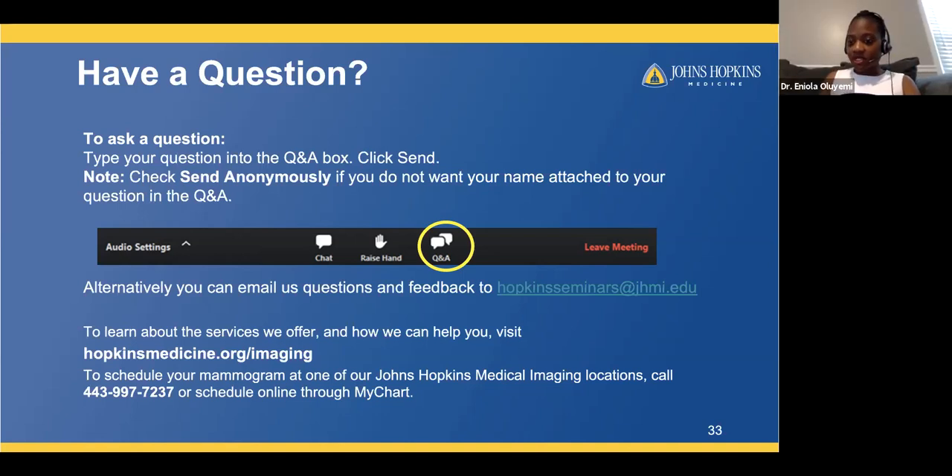Q: Do you read ultrasound images as well, not just mammograms? Yes, we read ultrasound images and breast MRIs in addition to mammograms. When you come in for a breast ultrasound, we review every image obtained by a sonographer and in many cases will go into the room and scan the patient as well. Even if you don't physically see one of our breast imagers, please know we're reviewing every single image from your appointment. For ultrasounds of other areas of the body, other subspecialized radiologists trained in those areas will review those images. Thank you all for your attention and fantastic questions.